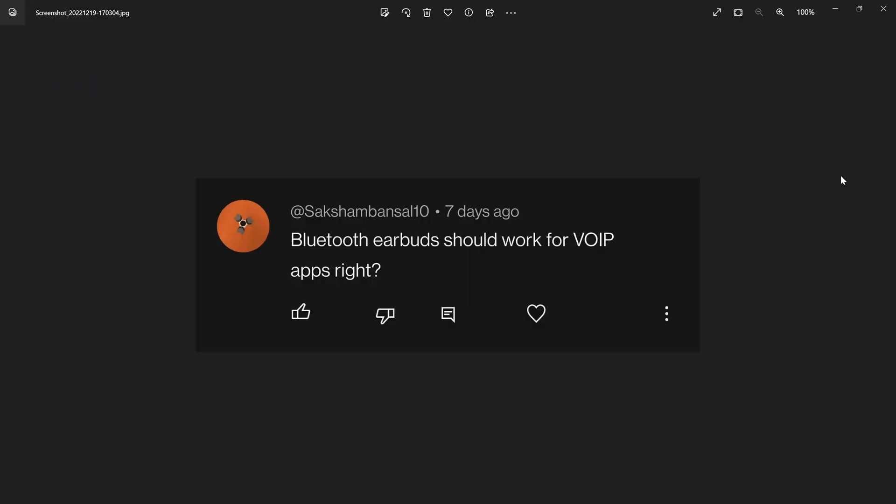The next comment is from SoxHambansal10, regarding the microphone not actually working in some of the voice over IP apps on Boox platforms. He says Bluetooth earbuds should work for VoIP apps, right? And yes, that's true — I tested it out and things worked.